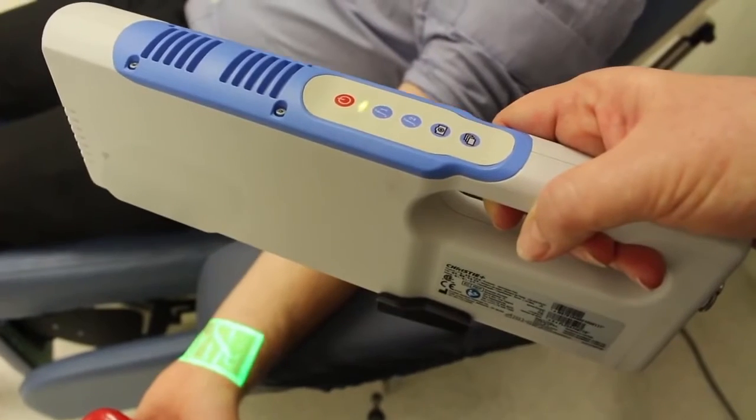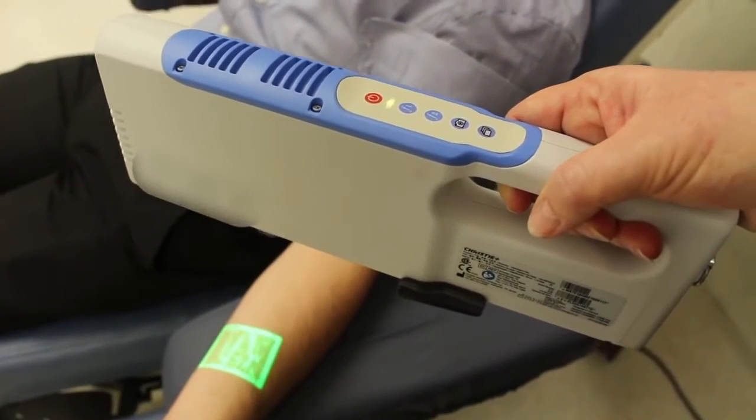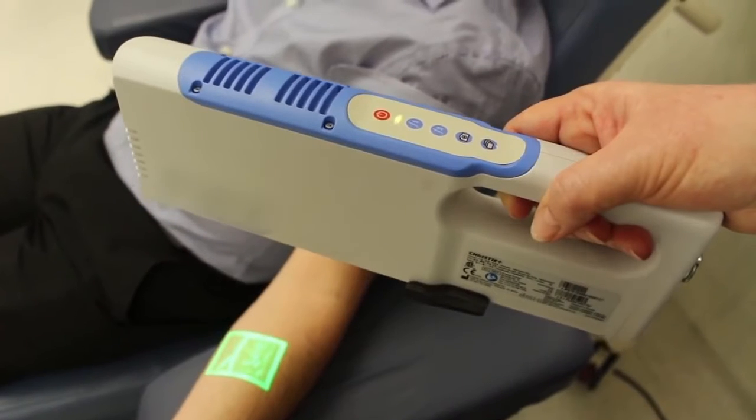At the moment we're just trialing the vein visualisation technology, basically to determine its effectiveness and see what donors think of it and see if it improves their experience in any way.